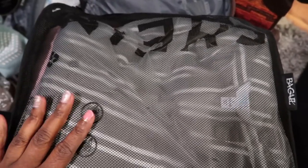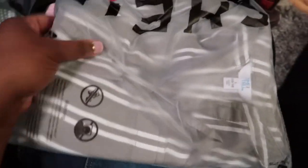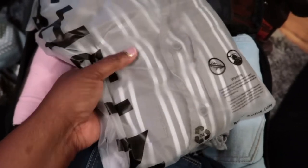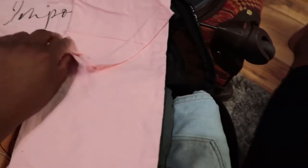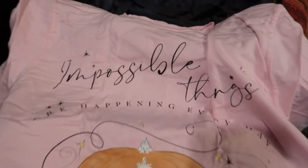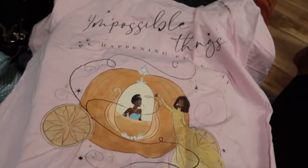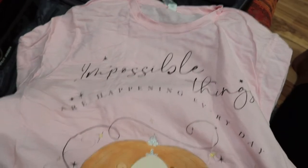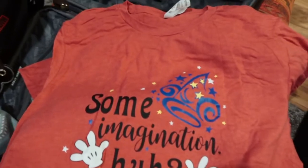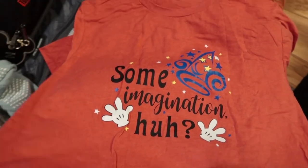In my carry-on packing cube I keep three or four outfits in case my checked luggage gets lost. I have the utility dress in a second color, and a Brandy Cinderella shirt I had custom made on Etsy — it says 'Impossible things are happening every day' with Whitney, Brandy, and the pumpkin. I also have a Fantasmic shirt for Hollywood Studios that reads 'Some Imagination, Huh.'